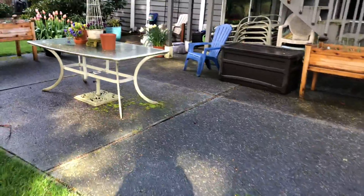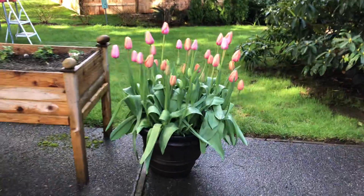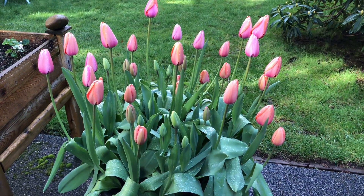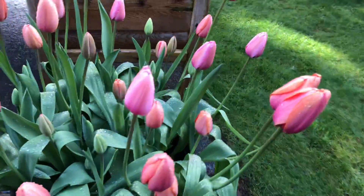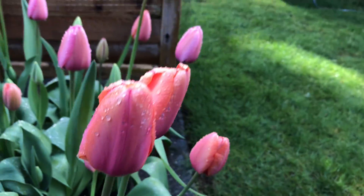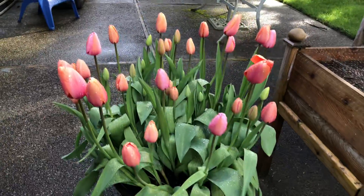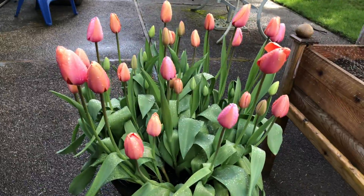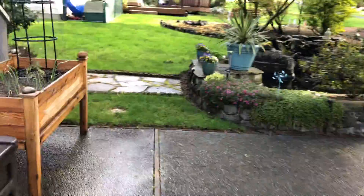Next up I have tulips in pots. This is the color blends sorbet mix — I planted 50 bulbs in here. It's supposed to be pink and apricot, and there's supposed to be yellow in here but no yellow is blooming yet. I have some yellow upstairs on the deck. Some more ice folly daffodils — let's go up on the deck.